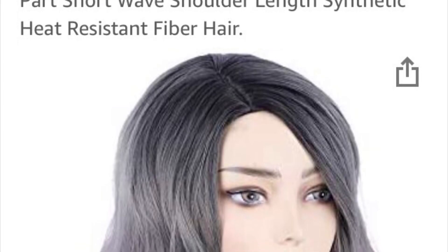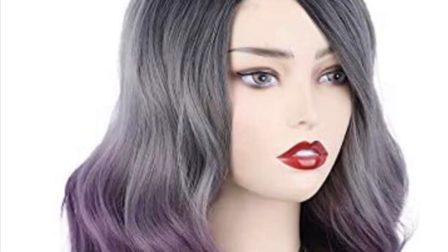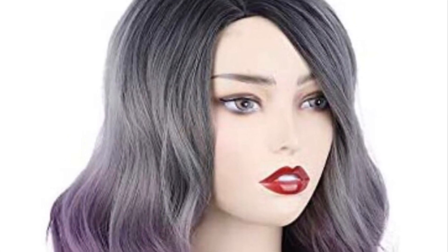Hey guys, it's Elaine the Ninja Life Coach and welcome to my channel today. I wanted to drop some of this stuff in here today and just show you some of the things that are going to be on sale in the wig world on Prime Day for Amazon Prime.